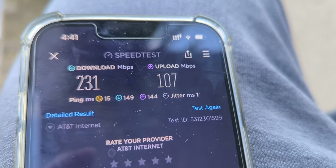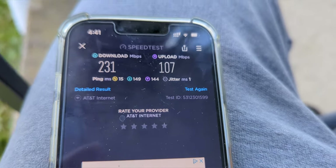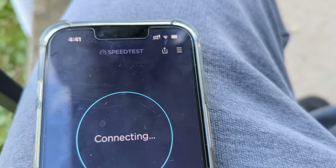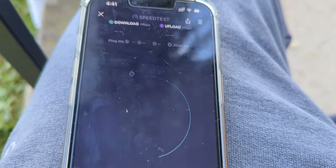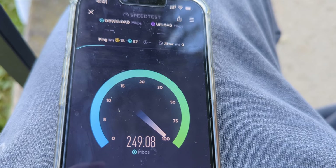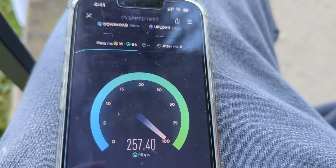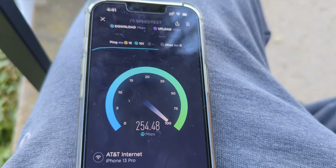Comparing the iPhone 13 Pro: 231 down, 107 up, 15 or 16 ping — I can't quite tell, it's a little blurry — and one millisecond on the jitter. So there is a slight difference in the downlink throughput. Not huge, but it is tangible; there is a measurable difference.